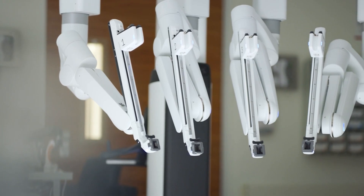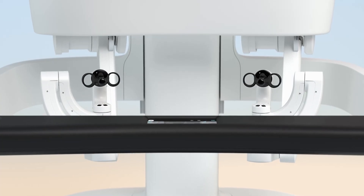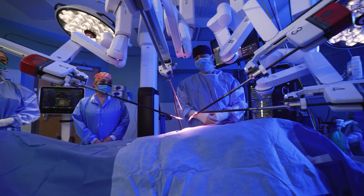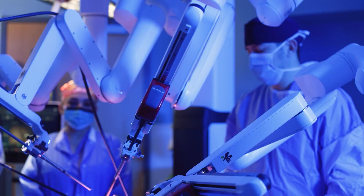Considered one of the most groundbreaking advancements in medical technology, robotic surgery has helped transform healthcare, allowing surgeons to perform complex procedures with better visualization, enhanced dexterity, and greater precision.